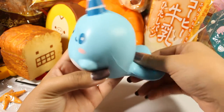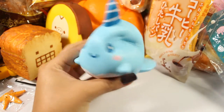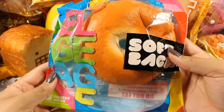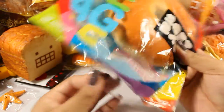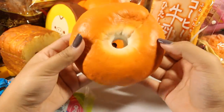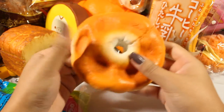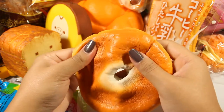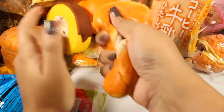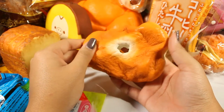He's super squishy. Here's an iBloom soft bagel. It's very soft — this is the softest iBloom squishy I think they've ever made. It's very light, delicate, feels really hollow but also very realistic. It smells exactly like the Moosh collaboration breads.